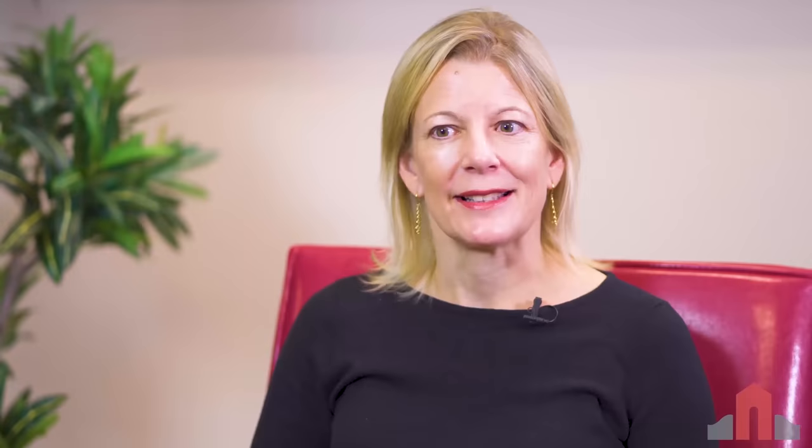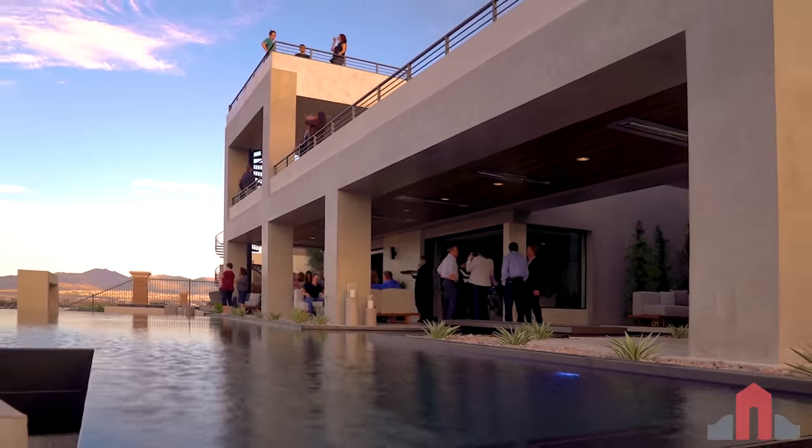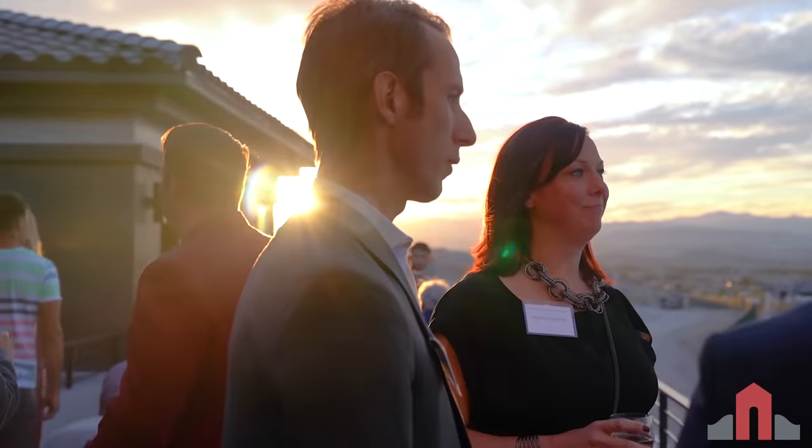Finally, hear from our satisfied client, Marilyn, who shares why she would recommend the Rob Jensen Company to anyone looking to buy or sell a luxury home in Las Vegas.